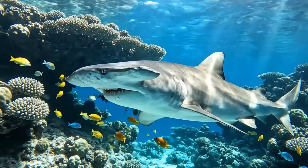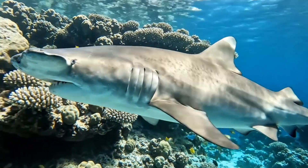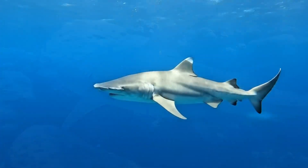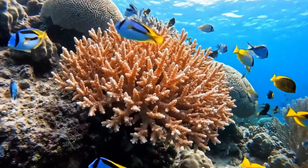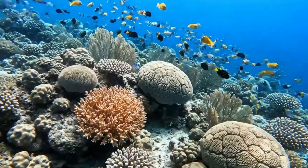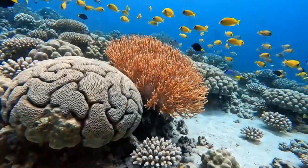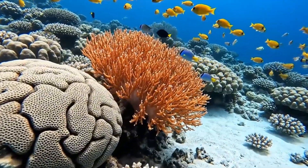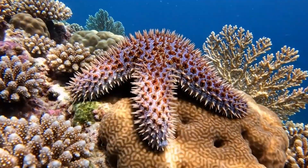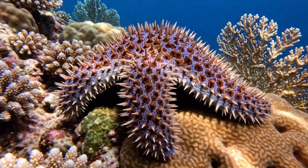Its wide head helps it see better in tropical oceans. Be careful — fire coral looks pretty but can sting your skin. It grows in coral reefs worldwide. This starfish has sharp spines with venom and lives in coral reefs in the Pacific Ocean.